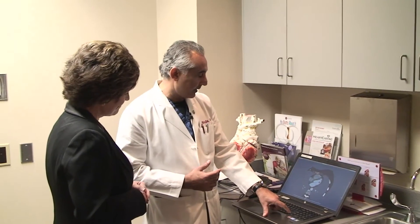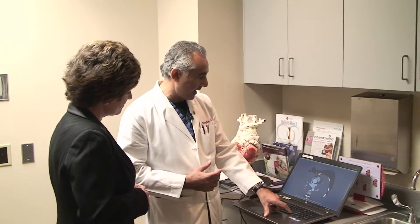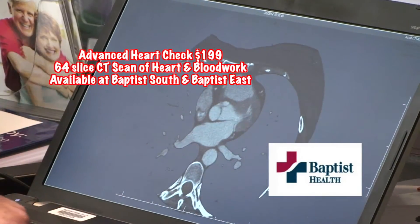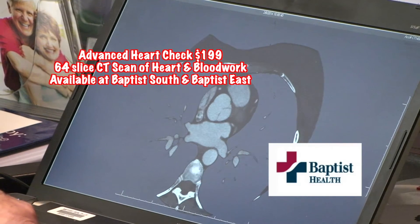After the Advanced Heart Check, about a week later you'll get a CD and a medical summary that you and your doctor will be able to talk about and see if there are any issues or problems. But because we're special, we went back to the hospital and thought it would be fun to go over our results live on camera.